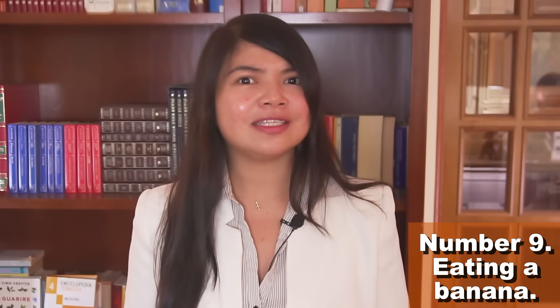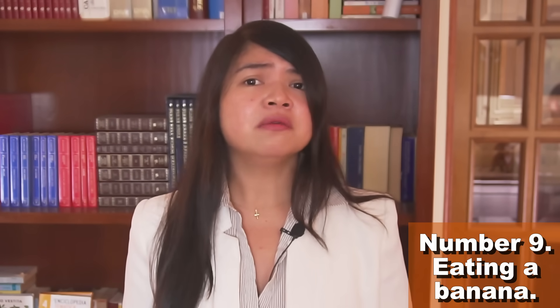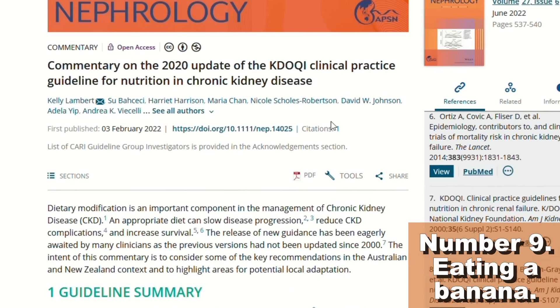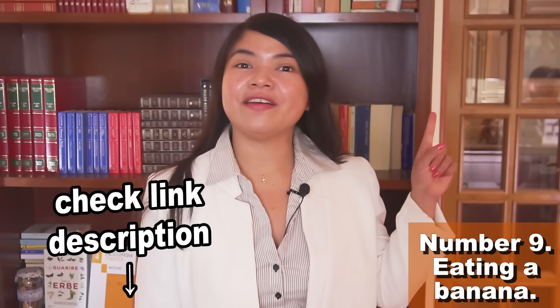And what if your doctor told you to limit potassium intake? Well, it might be time for your doctor to reconsider, or perhaps it's time for you to seek a new doctor. This comes from the current guideline for the renal diet — more about this in the linked video and in the description.